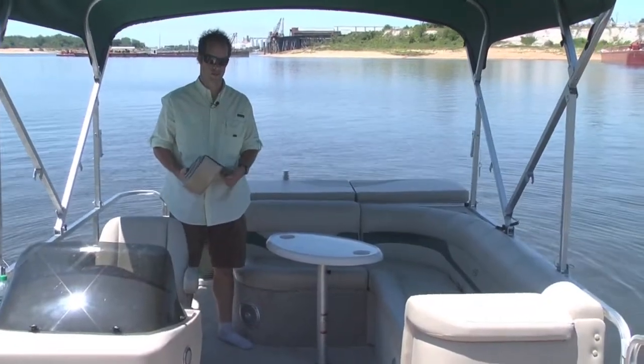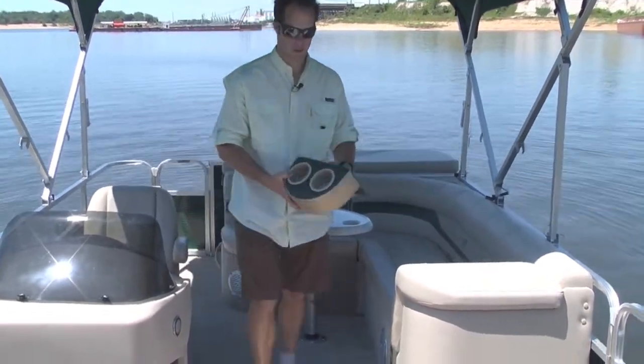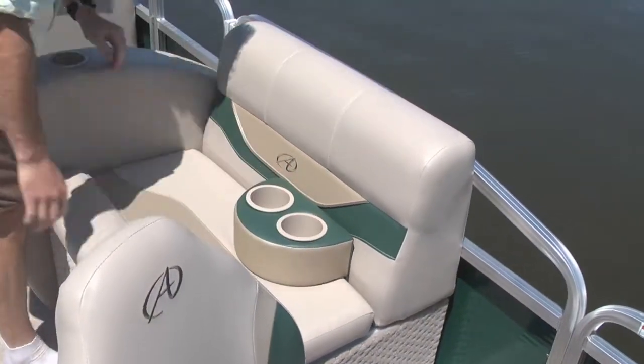This Avalon LS2300 also has a table and leg, as well as a pair of cup holders that you can move about the boat. They fix into place just like that.